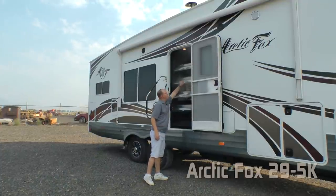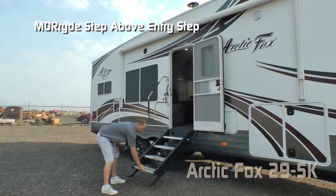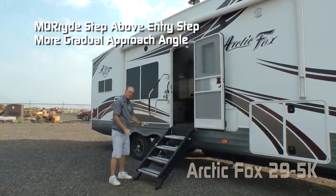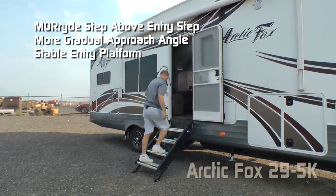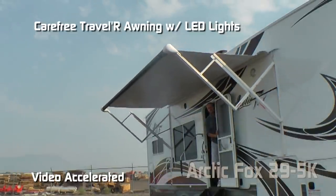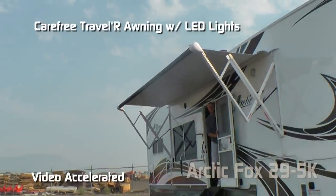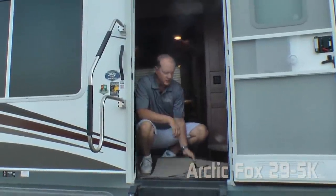The 5K also features the More Ride step above-entry step with a more gradual approach angle, providing a very stable entry platform. The Carefree Traveler 12-volt power awning comes with LED lighting.